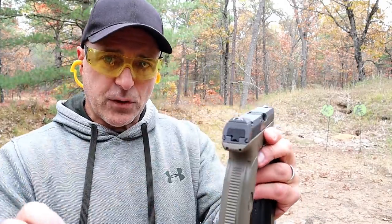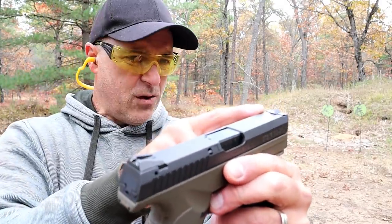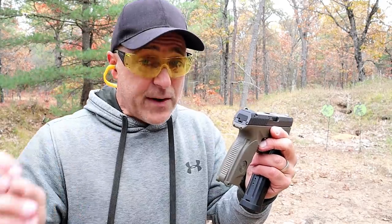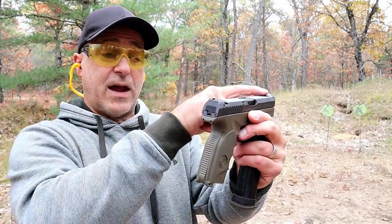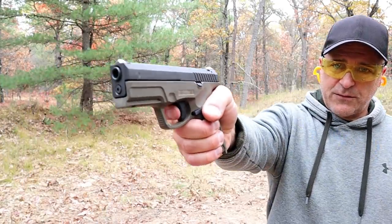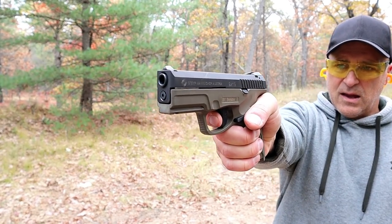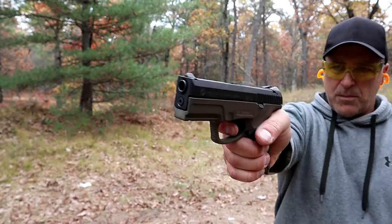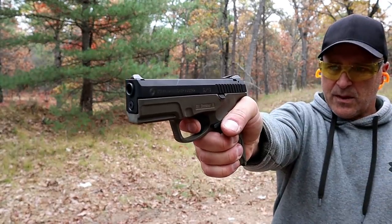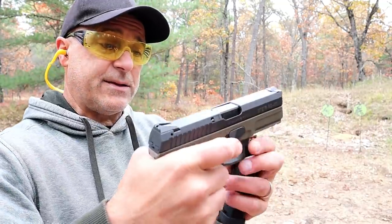It has trapezoidal sights, which is a little unique — it has angled lines in the rear and a triangle in the front. What makes this very cool is that all you do is fill that triangle into those angles and it's pretty dead nuts. The trigger pull is really nice, it does have a trigger bar safety in there, nice positive strike, not much of a tactical reset but a short reset right there — right around five and a quarter pounds. Already mentioned 17-round mags and it's a nice looking and firing handgun.